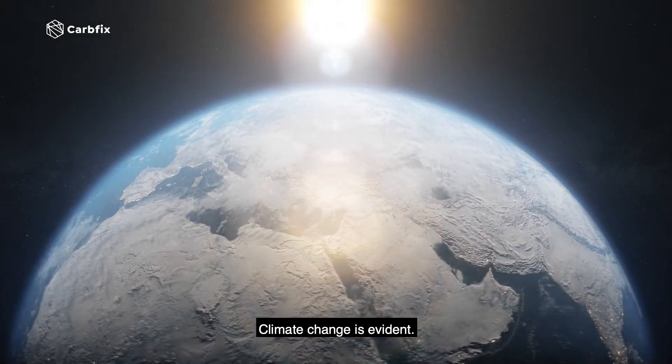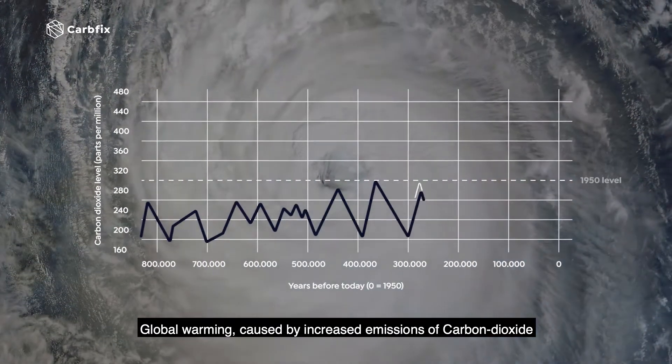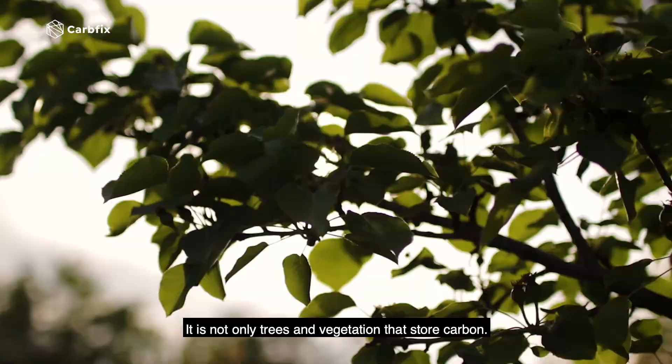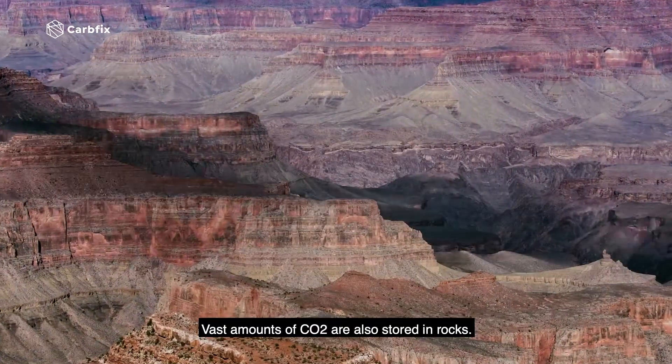Climate change is evident. Global warming caused by increased emissions of carbon dioxide and other greenhouse gases poses a severe threat. It's not only trees and vegetation that store carbon — vast amounts of CO2 are also stored in rocks.